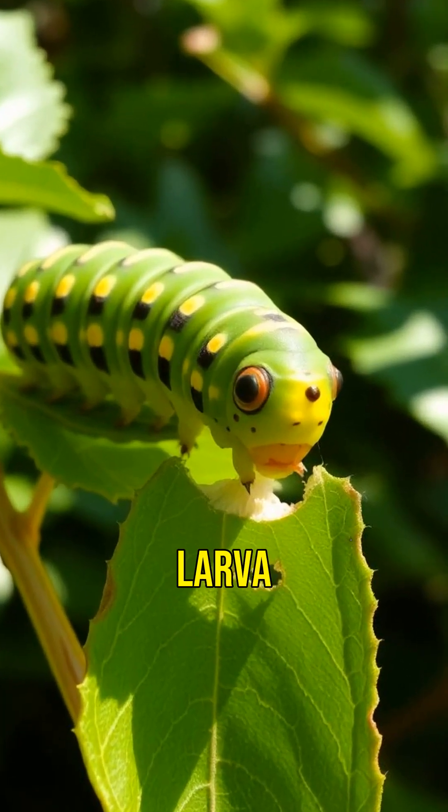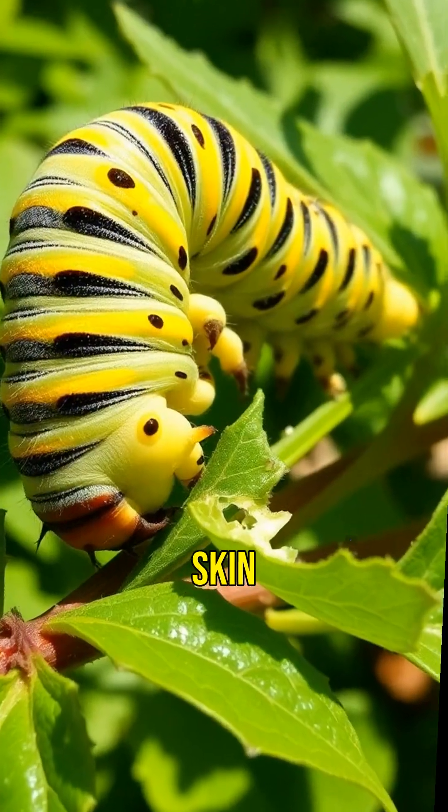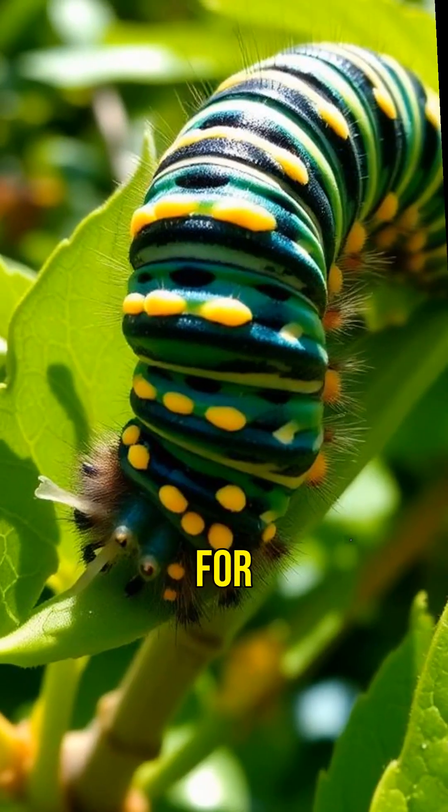The caterpillar, or larva, eats constantly, growing rapidly and shedding its skin several times. It's preparing for the next big change.